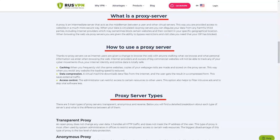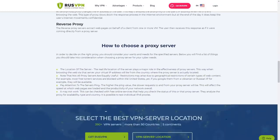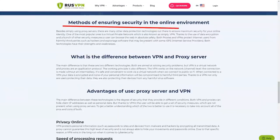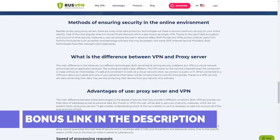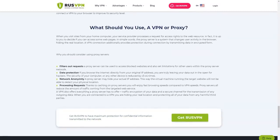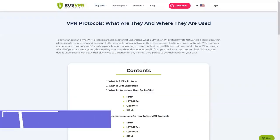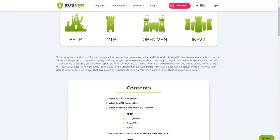RusVPN ensures confidentiality and anonymity and also guarantees traffic protection from unauthorized access. The privacy policy describes in detail what data the company collects and under what conditions it provides data to government agencies. RusVPN collects the email address specified during registration, information about the device from which you visit the VPN provider's website, browser, language, screen options, and referral source. This data is used to analyze anonymized information about users. RusVPN does not collect or store name, IP address, actual location, phone number and other personal information, payment details, bank card data, e-wallet number, or browser activity.